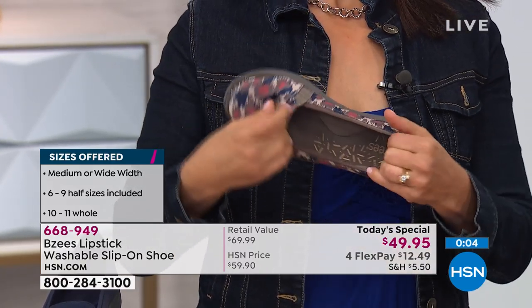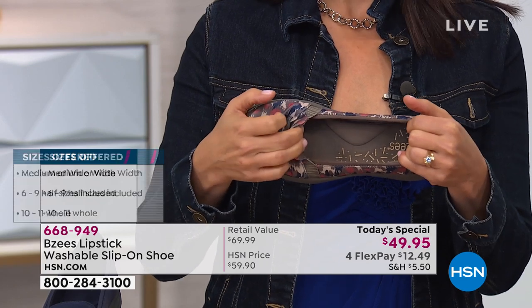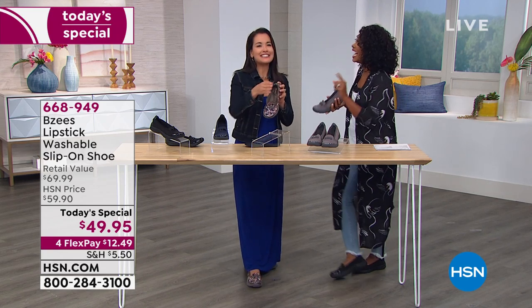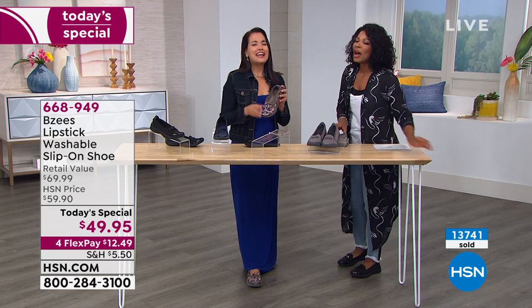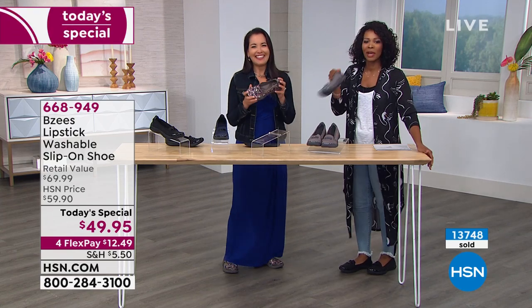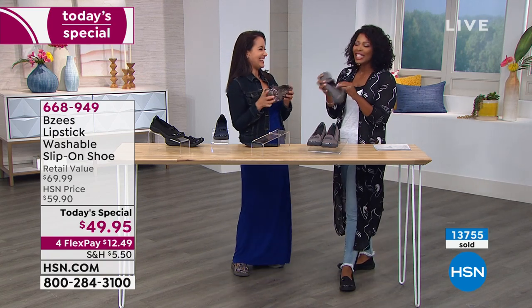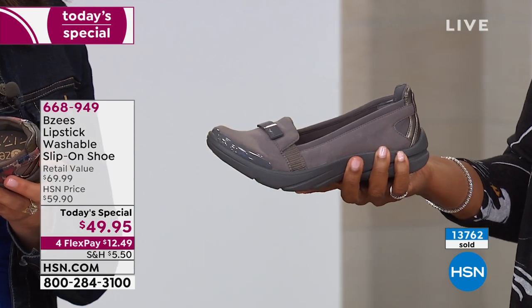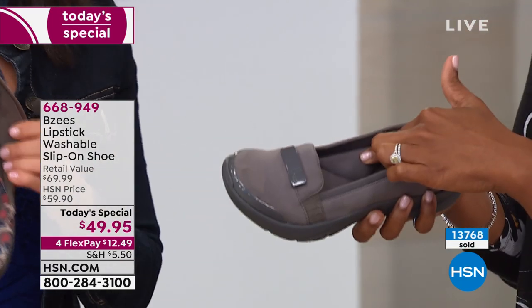The older we get, the smarter we get — you've got to wear things that are right for you. When you park your car and have to walk, if you're wearing the wrong shoes it's going to feel like five miles. The ball of your feet burns and aches, and when you get home at night you're miserable. Is your husband going to give you a foot massage? Probably not — they all say their hands hurt. So take care of yourself, because your husband can't be relied on for a foot massage. BZ's will give you the foot massage all day long.